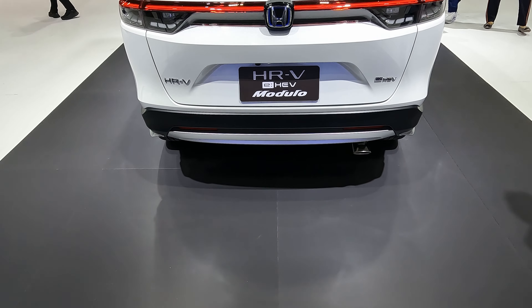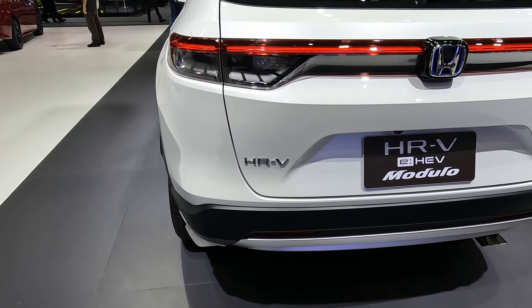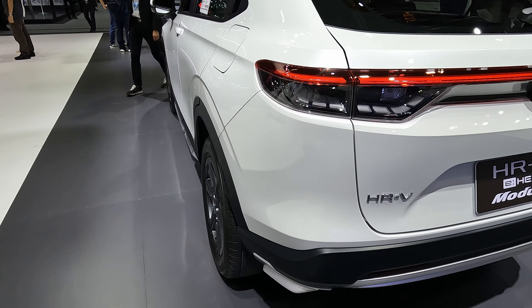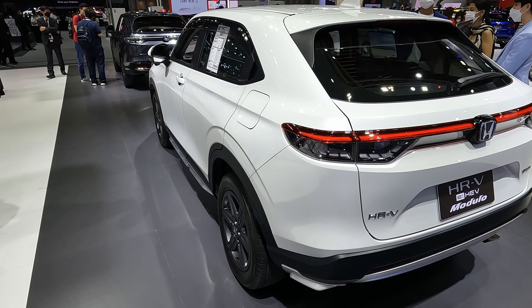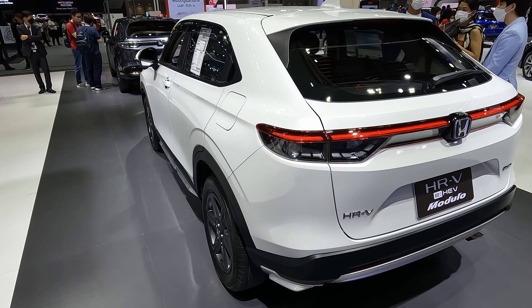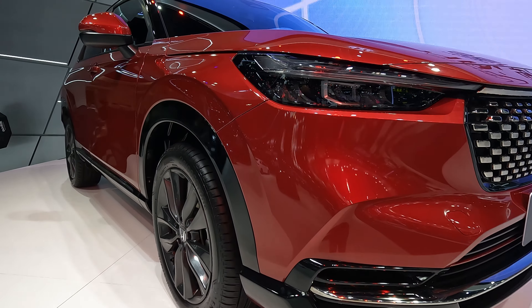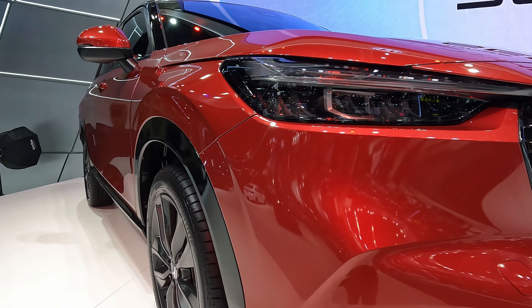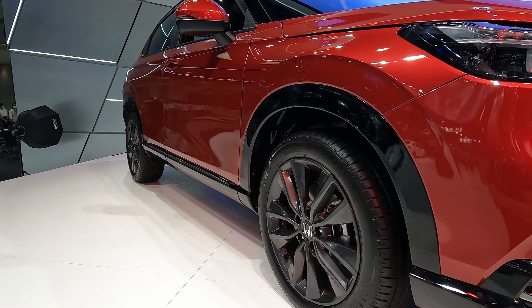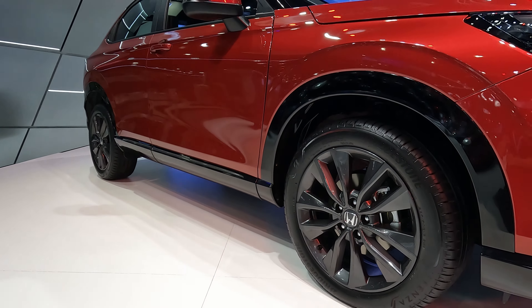With the last model it was a little bit low tech, but this one introduces the Honda Sensing intelligent safety technology. There is the collision mitigation braking system, lane keeping assist, road departure mitigation, auto high beam, adaptive cruise control, low speed follow, and lead car departure notification system. For a full review, please click on the link in the description for the Driven Today website.